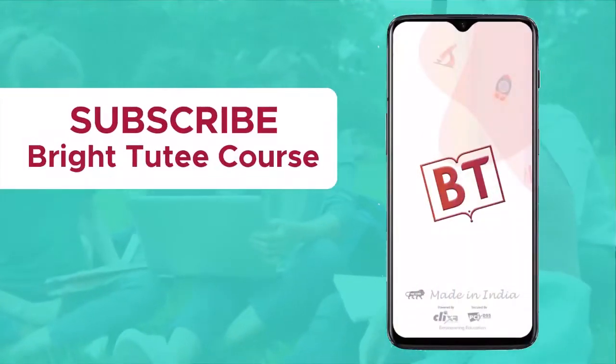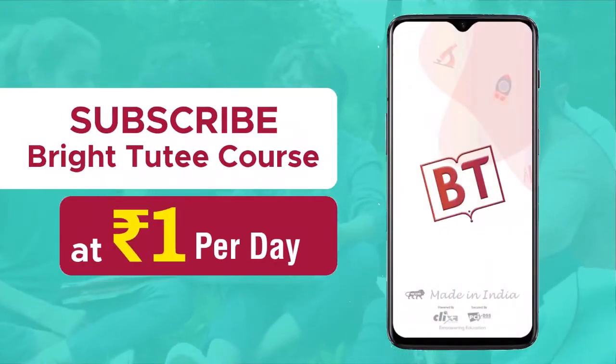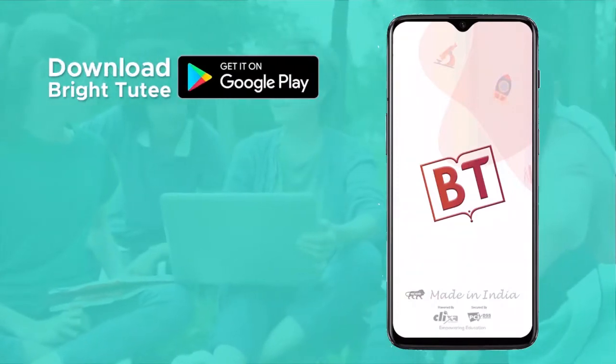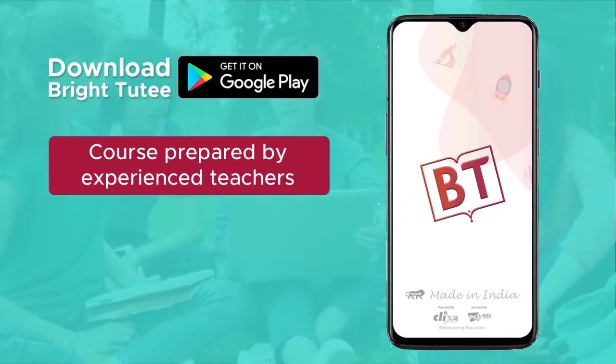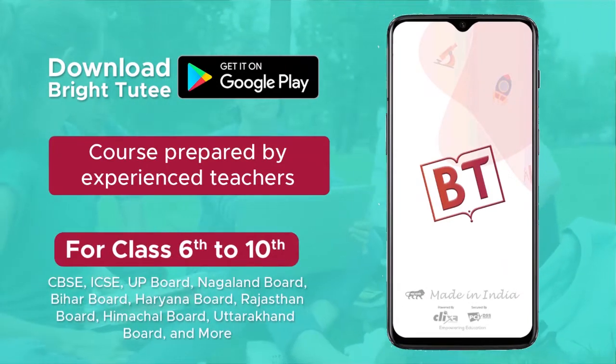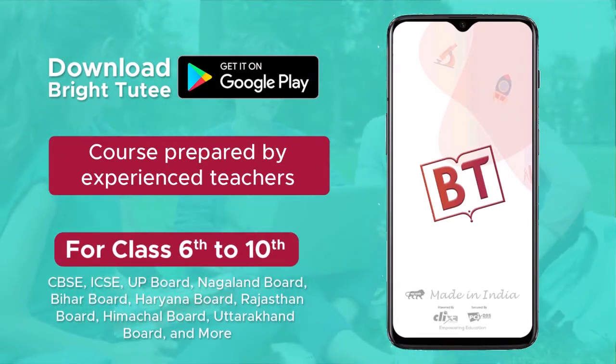Subscribe to Bright Tutti course at rupees 1 per day only. Download the Bright Tutti app from the Play Store and get online courses prepared by competent and experienced teachers for different education boards of classes 6 to 10.